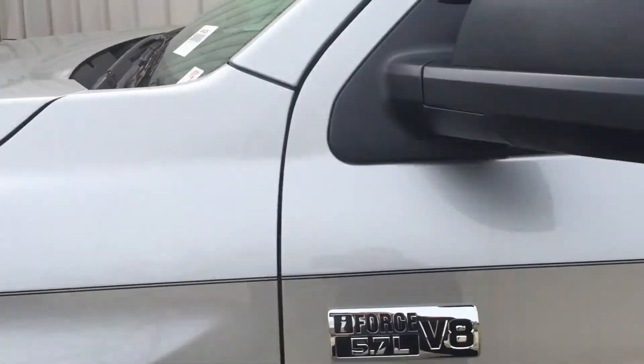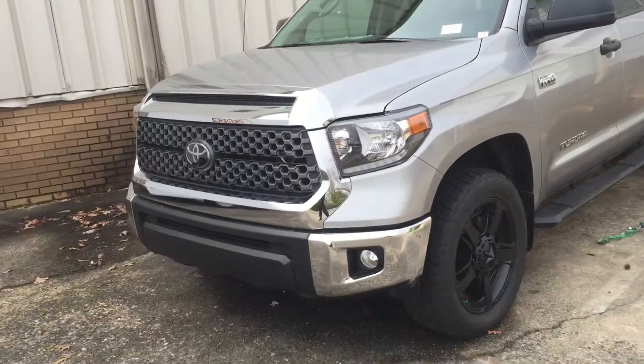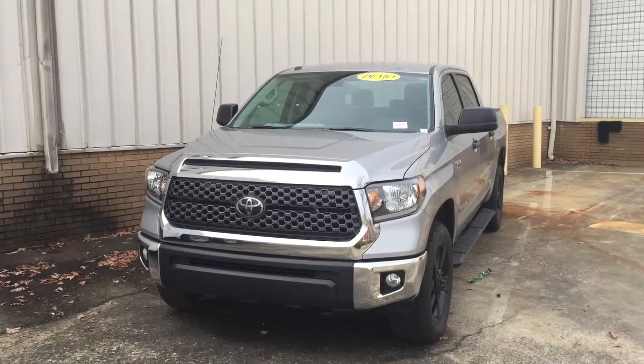If you want to come by and take a test drive, feel free to give me a call. My name is Christian and my number is 919-451-3766. Thank you, have a good one!